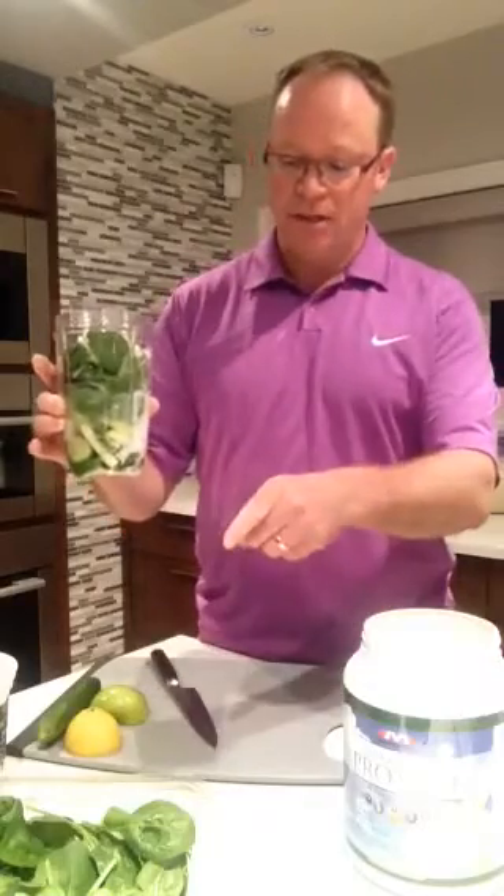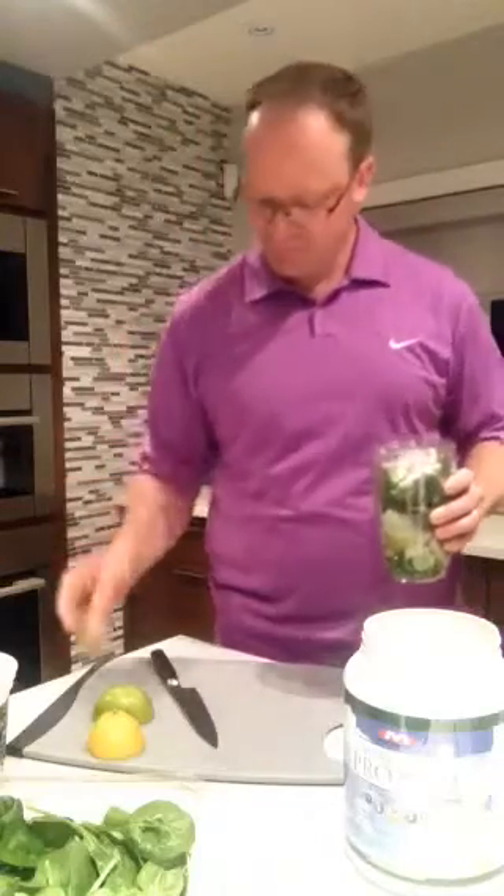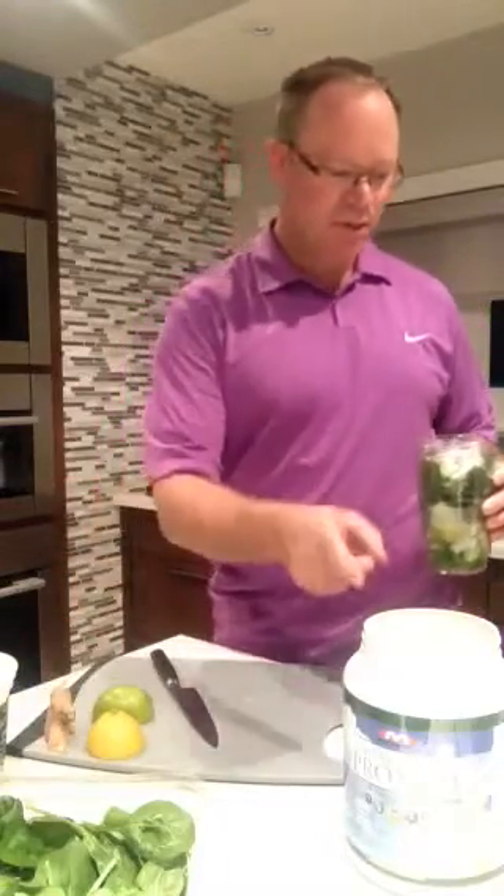Good morning! Happy Thanksgiving. Today I'm making a protein, more vegetable kind of smoothie. It starts with spinach, lemon, apple, cucumber, a little bit of ginger, protein powder, yogurt, and some coconut water or coconut milk.